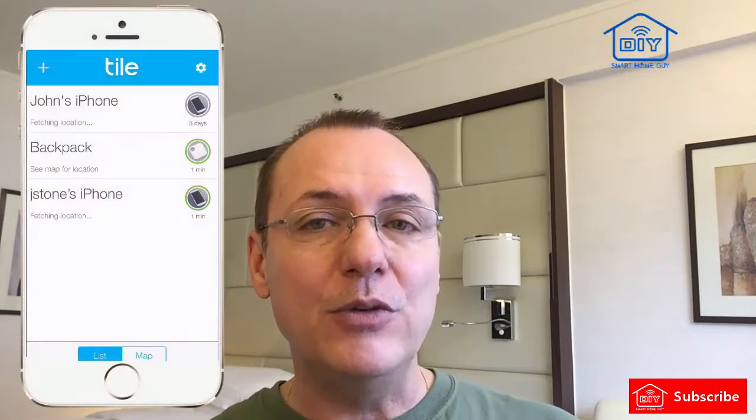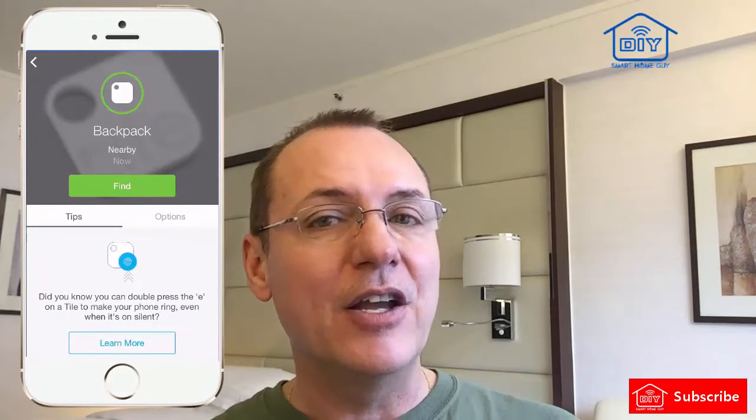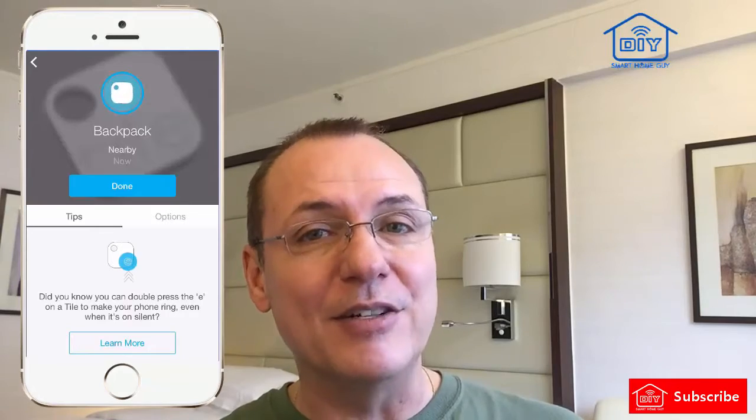Now it all starts with the app. To find your stuff, you must have your Tile, or Tiles, registered in the app. Your phone uses the Bluetooth function to keep tabs on the Tile when it's nearby. If you want to find the device, you open up the app, select the device, and click the Find button. That makes your Tile sing, and the audio level on the Tile is really good, so finding it is pretty easy.